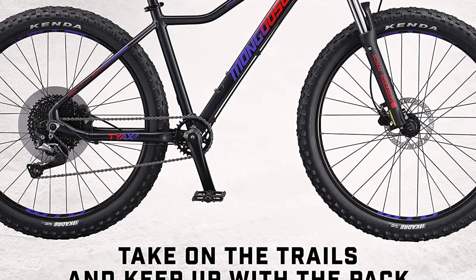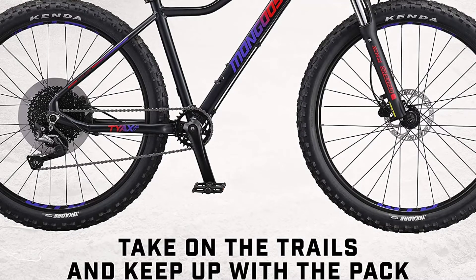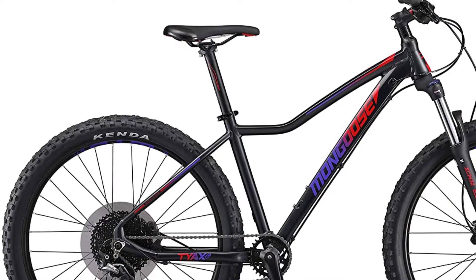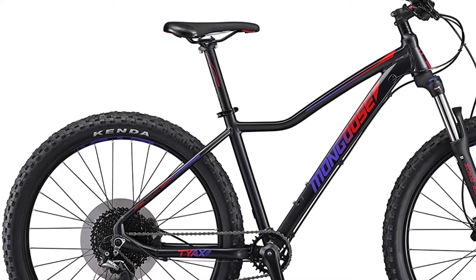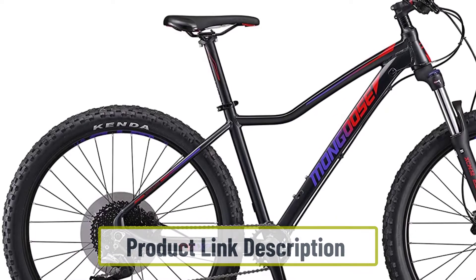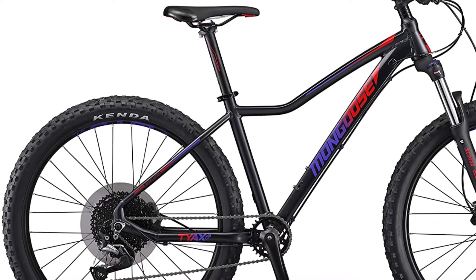Constructed from a light yet extremely durable aluminum frame, the Mongoose Tie X weighs in at a little over 29 pounds, making it one of the lighter bikes in our review. Fitted with Tektro hydraulic brakes which respond very quickly and with feel, the Mongoose Tie X feels like a really solid package, sporting the SRAM drivetrain with a 12-speed derailleur which is both direct and responsive.